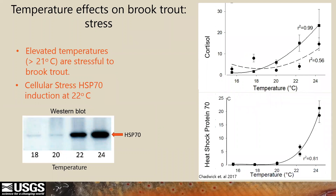Based on lab studies on brook trout, we learned that above 21 degrees, elevated temperatures are stressful to brook trout as measured by circulating cortisol. We also found that heat shock protein 70 (HSP70) — a cellular protein elevated when heat or other stressors damage proteins within cells — repairs those damaged proteins by refolding them or tagging them for removal, and HSP70 was also elevated above 21 degrees.